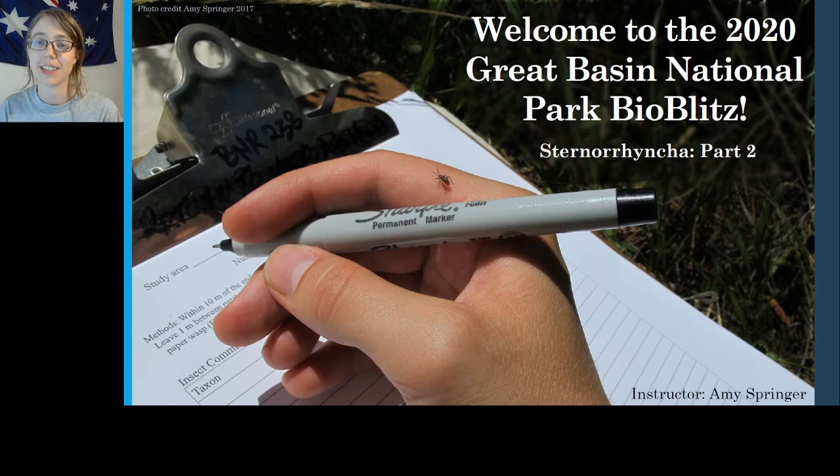Hello everyone! Welcome back to the 2020 Great Basin National Park BioBlitz. This is the second part of the Sternorinca series, which is the last lecture series for Hemiptera. In this video I'm going to be covering a few of the families in Sternorinca. My name is Amy Springer, I'll be the instructor today. I am a graduate student at Utah State University. I study evolution and ecology in insects, mainly in beetles and butterflies, but I like all bugs. Let's go ahead and get started with Sternorinca part two.